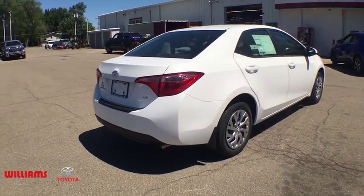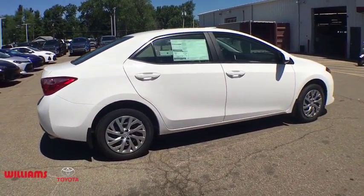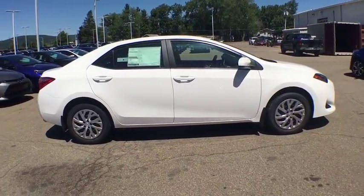Driver vanity mirror, front reading lamps, tilt steering wheel, front bucket seats, passenger vanity mirror, speed control. Your new ride is just a phone call away.